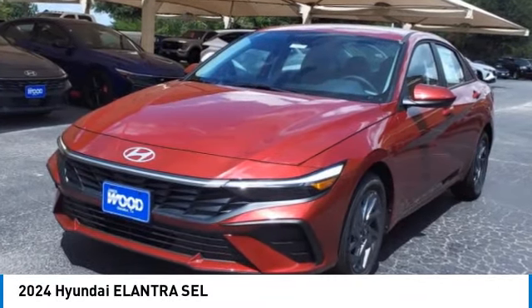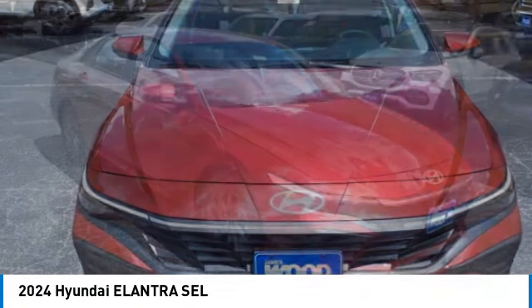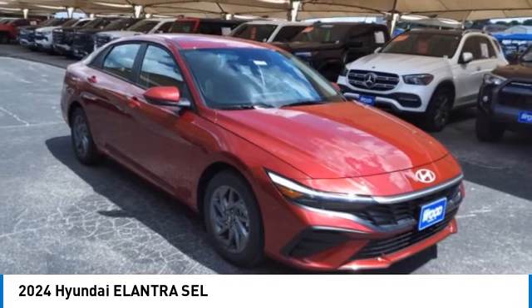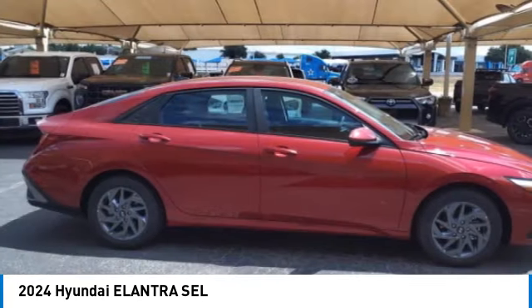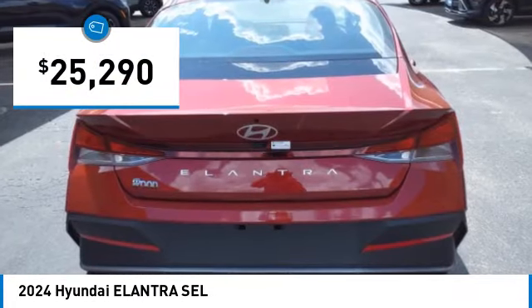Come test drive the 2024 Elantra. The Elantra boasts the most interior room in its class and gets an exceptional 35 miles per gallon. With its luxurious standard features, the Elantra is an easy choice and is priced below $30,000.